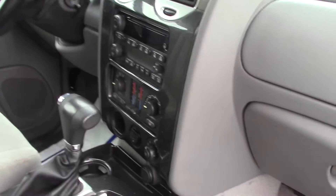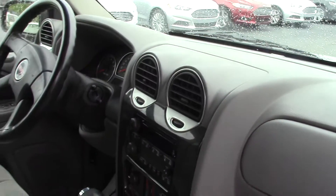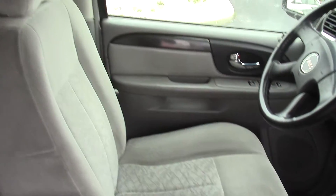Has the dual climate control, also rear separate climate control. Compass, outside temperature, and much, much more.